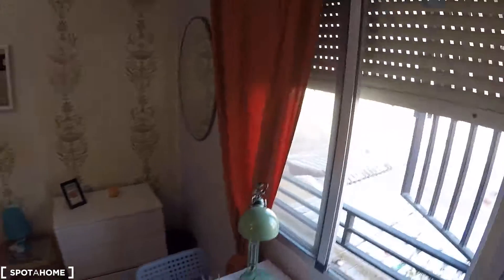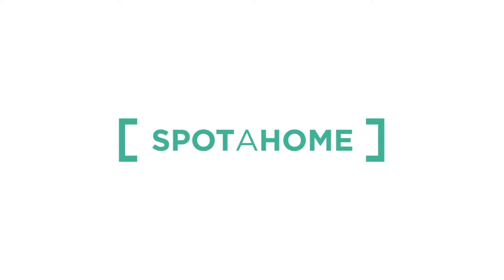And well, that was all. Hope you enjoyed it. This was José Manuel Díaz from spotahome.com in Valencia. Adiós and thank you!